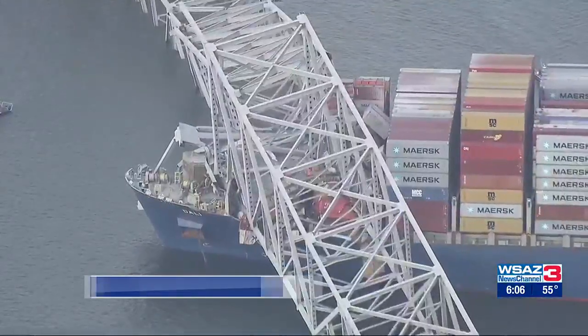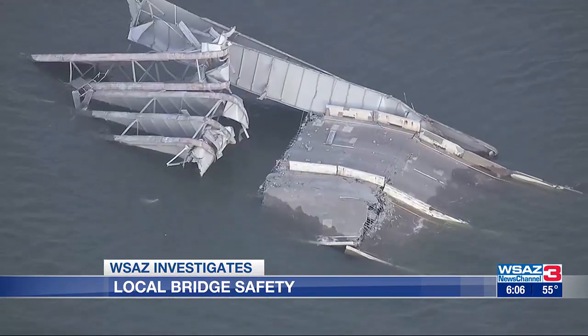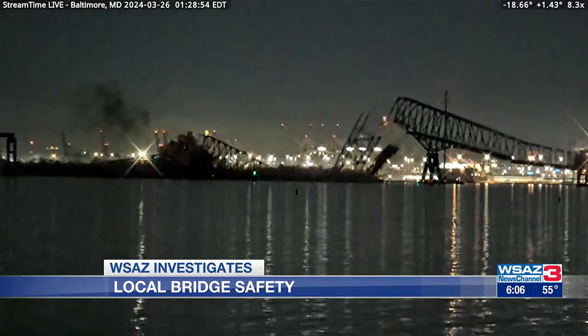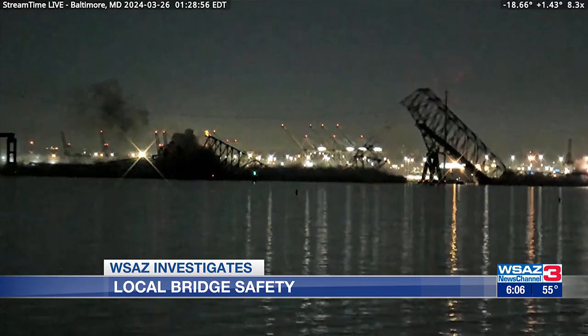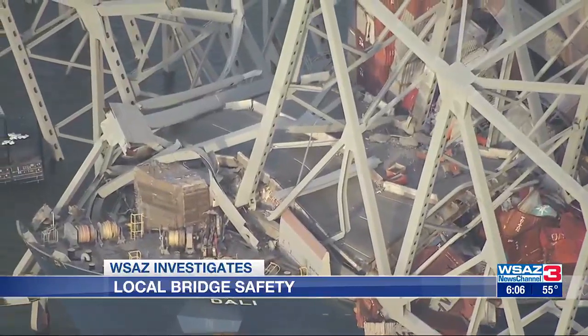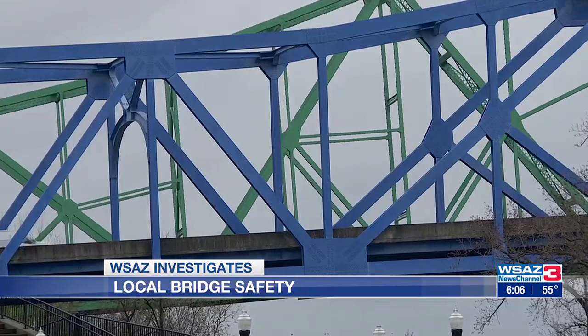"The Key Bridge has collapsed." It's shocking and heartbreaking. Maryland Governor Wes Moore searched for the appropriate words to describe the tragedy when the Francis Scott Key Bridge collapsed after being hit by a cargo ship. Investigators still don't know if any other issues with the bridge contributed to that quick collapse, but we wanted to know about the safety of our bridges at home.